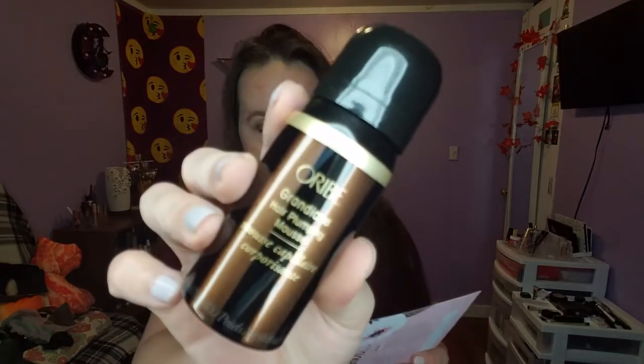We have the Ouai Grandiose Hair Plumping Mousse, full size $39 — though this doesn't look full size. This will go into the back of my Ouai collection because I cherish this stuff; it's expensive. It says amp up the volume with a luxe mousse that delivers crunch-free bombshell body — work a golf-ball size dollop through the hair then scrunch. My hair's not damp right now so we can't demonstrate it today.